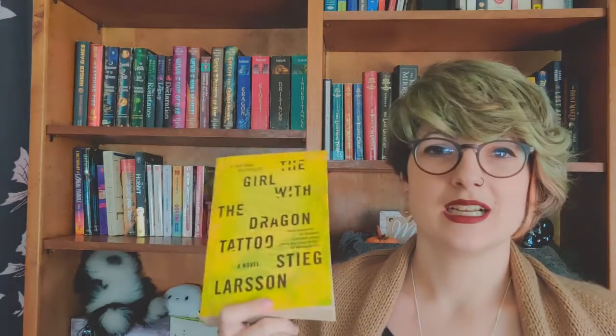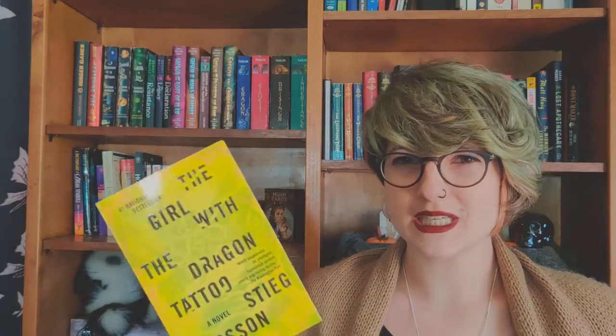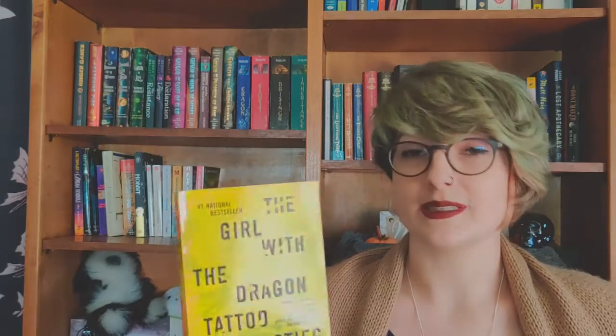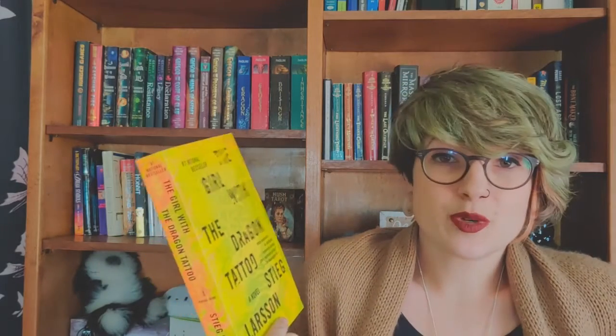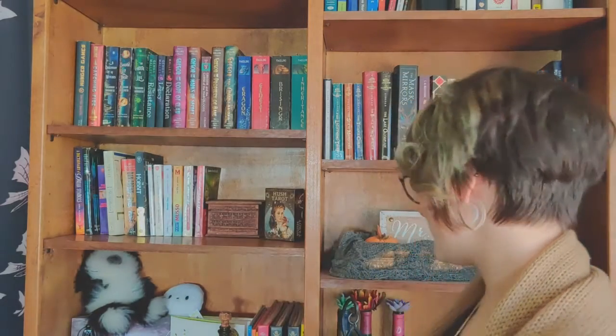Then I got The Girl with the Dragon Tattoo by Stieg Larsson. I remember watching the movie but I didn't know it was a book until someone told me — apparently it's a series. My used bookstore had it practically new, so I was like, let's go for it. Paperback books at my used bookstore are like two or three dollars, so yeah, let's do it.